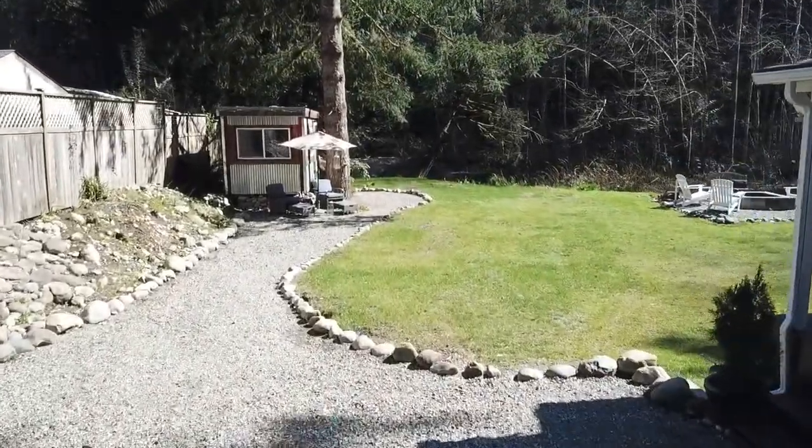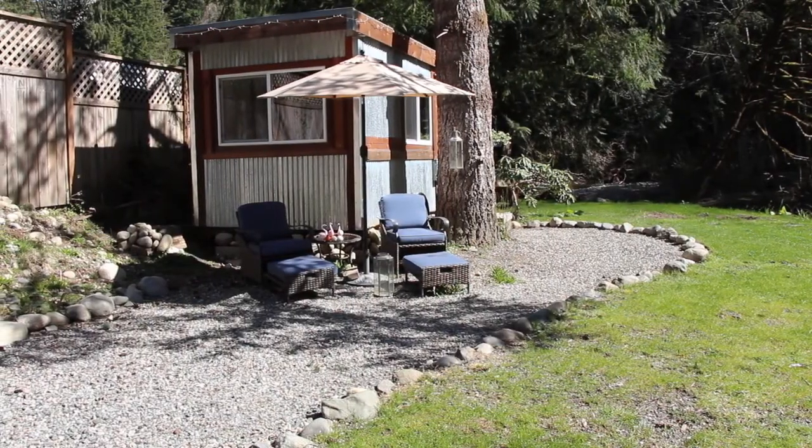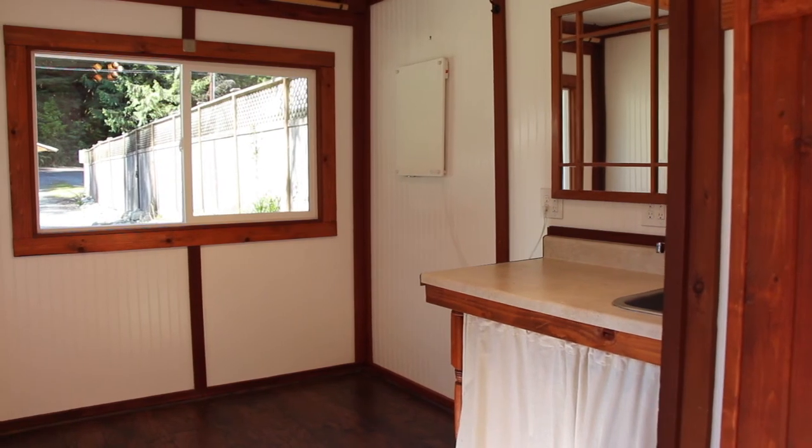Another great feature to this property is the tiny home. Do you need extra space for an office, a zoom room, or for learning? This is the perfect space for you.